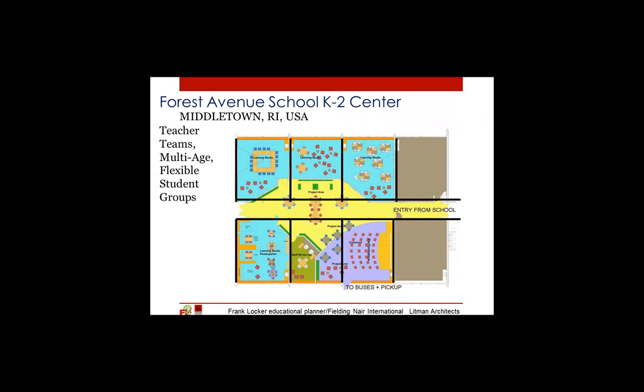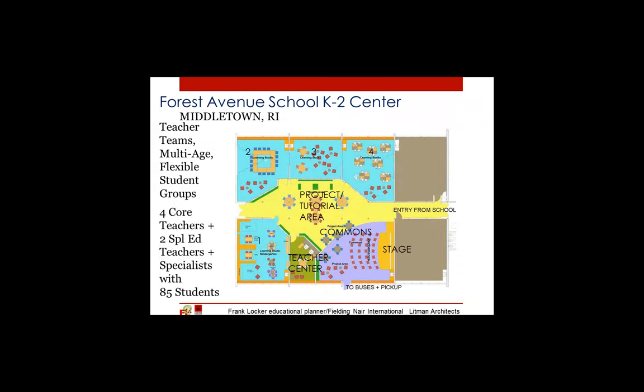I'll show you several slides of a wing of an elementary school converted from 20th century thinking to 21st century thinking just a couple of years ago. The solid black lines indicate what we started with — a grouping of six classrooms and a corridor. We shifted it to create an open space in the middle shared by all of the teachers in this zone. In addition to that project and tutorial area, there's a zone to the right with stage, carpeting, and an extension of the commons, all managed by the teacher center — a collaborative working spot for the teachers.